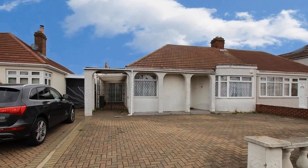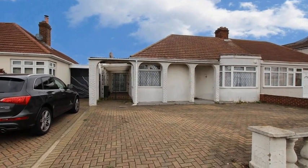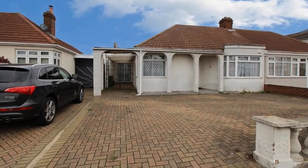This two-bedroom semi-detached bungalow is deceptively spacious and is situated close to local bus routes and local shops.